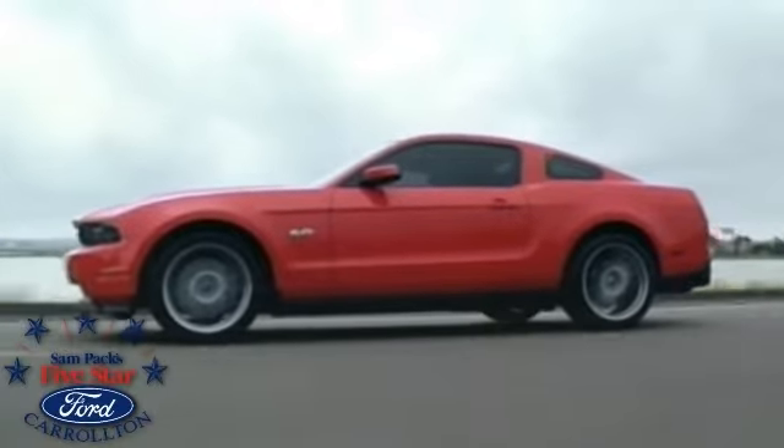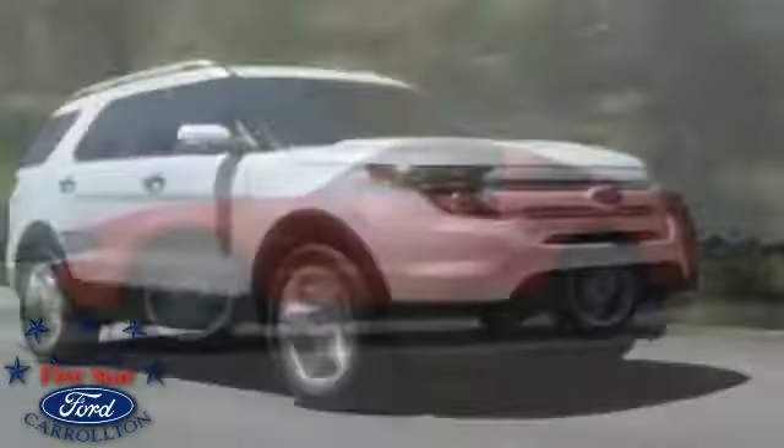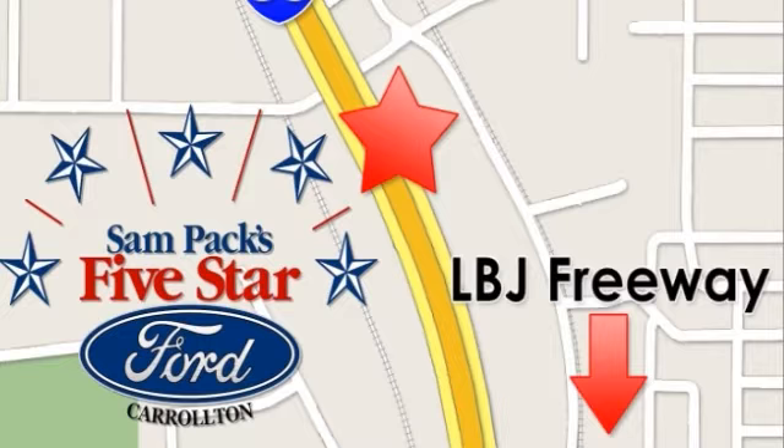The 2014 Focus has an intense side that comes out when you push the start button. The 2.0L TI VCT GDI i4 engine brings you direct injection and twin independent variable camshaft timing that self-adjusts for efficient performance throughout. The up to 40 highway MPG Focus SE with SFE package backs up the talk.